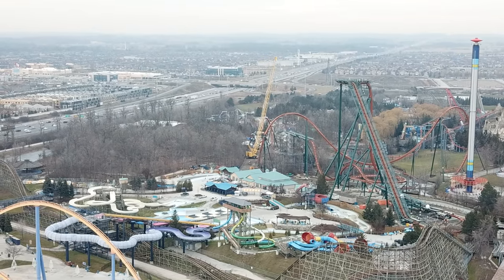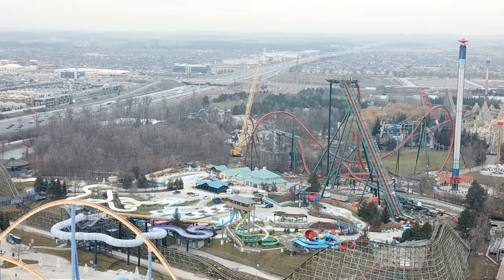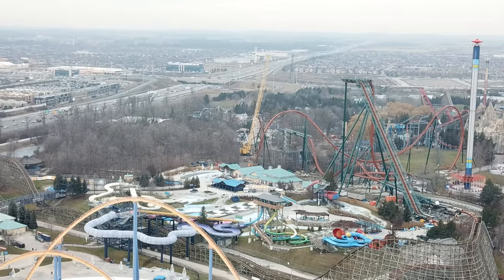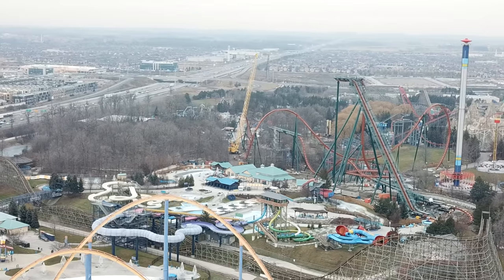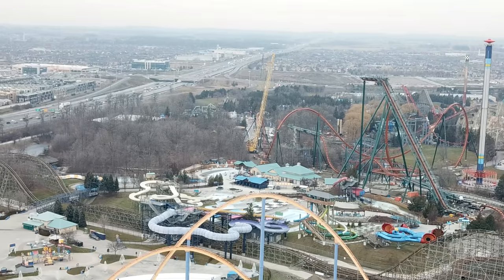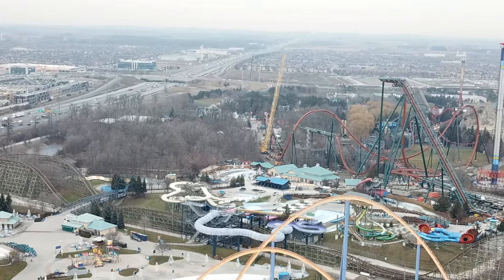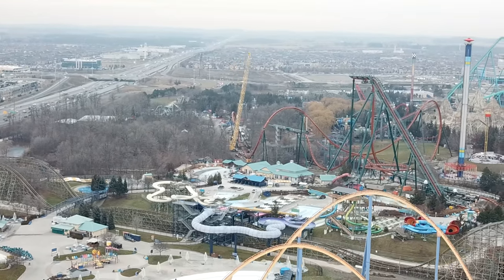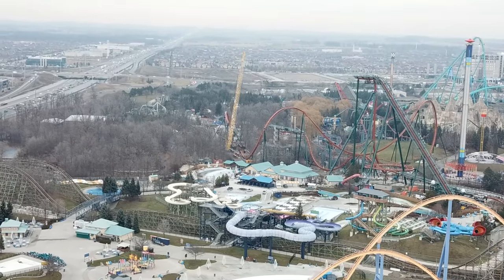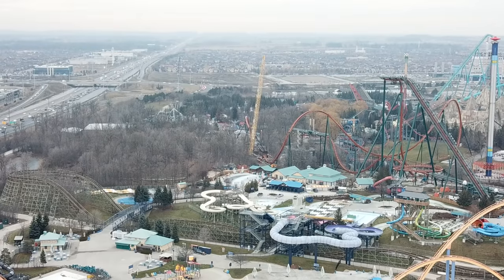So about more than three quarters of the ride is complete — I would say we're at like 90, 95%, maybe like 92%, somewhere along those lines for Yukon Striker. And it looks absolutely stunning. As you saw at the beginning of this video, there are hardly any track pieces and support columns left in the storage area. I don't think they're going to be done by this Friday — I think now they're going to aim for next Friday, just after Christmas.